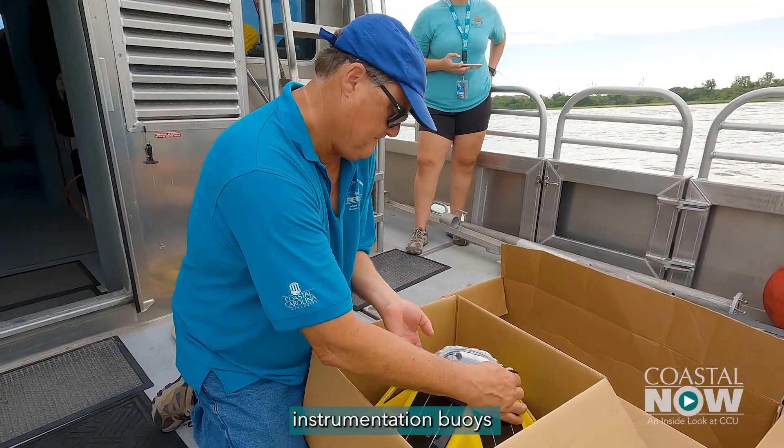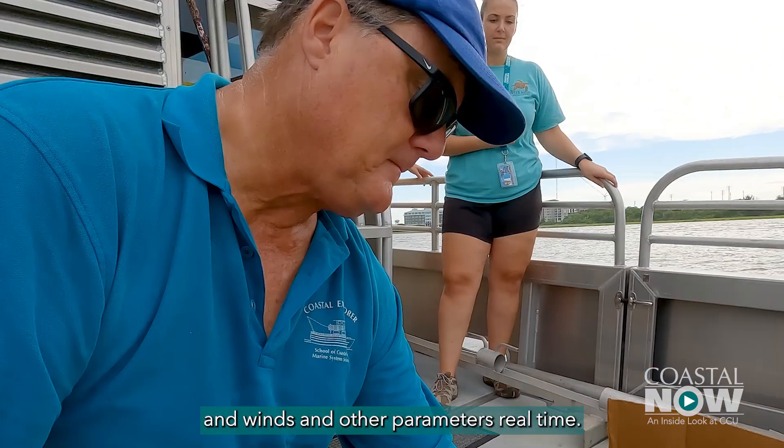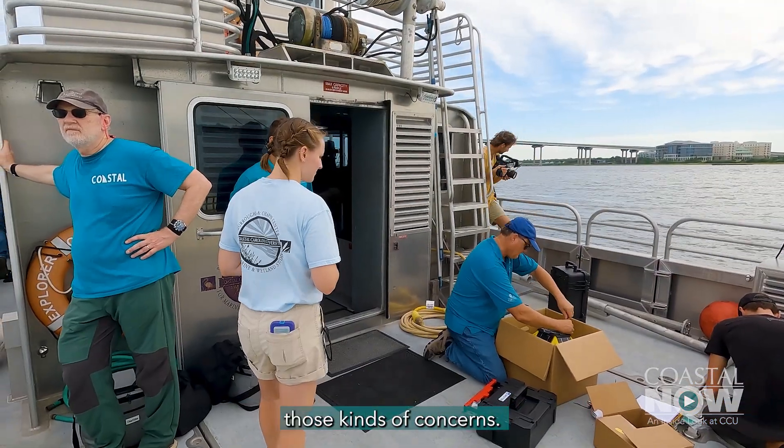We've installed instrumentation buoys that are reporting waves and winds and other parameters in real-time. There are other sensors, such as water quality sensors, that are measuring temperature, salinity, and dissolved oxygen.